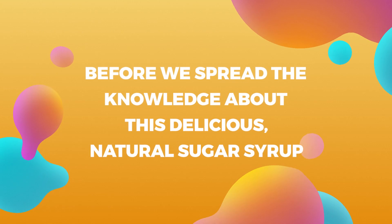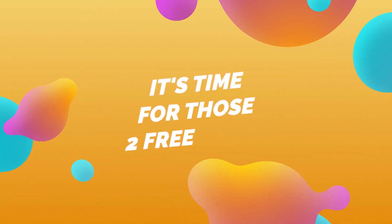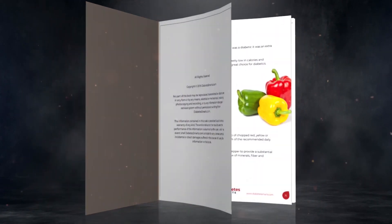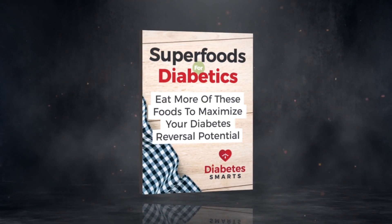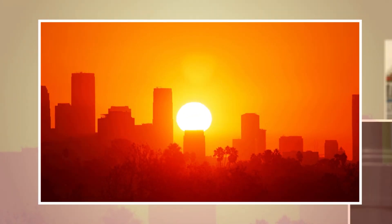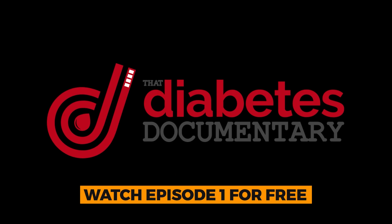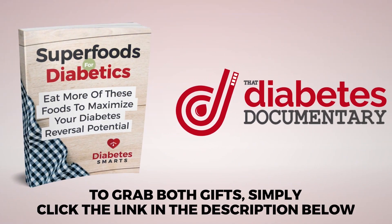Before we spread the knowledge about this delicious natural sugar syrup, it's time for those two free gifts. Learn about other natural sugar foods that can actually help you fight diabetes with 'Superfoods for Diabetics.' Plus, learn the real truth about diabetes from some of the world's leading medical and nutritional professionals with episode 1 of 'That Diabetes Documentary.' To grab both gifts, simply click the link in the description below.